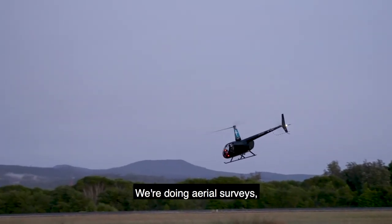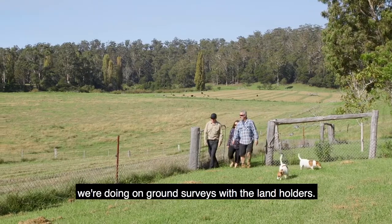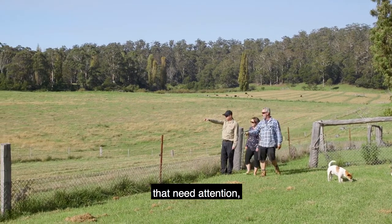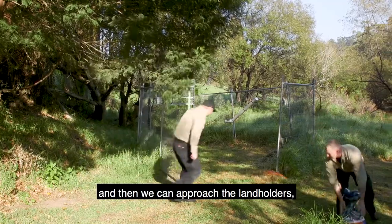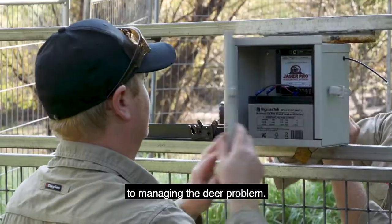We're doing aerial surveys, we're doing on-ground surveys of the landholders. From that we can identify the hotspots that need attention and then we can approach the landholders and get a combined integrated approach to managing the deer problem.